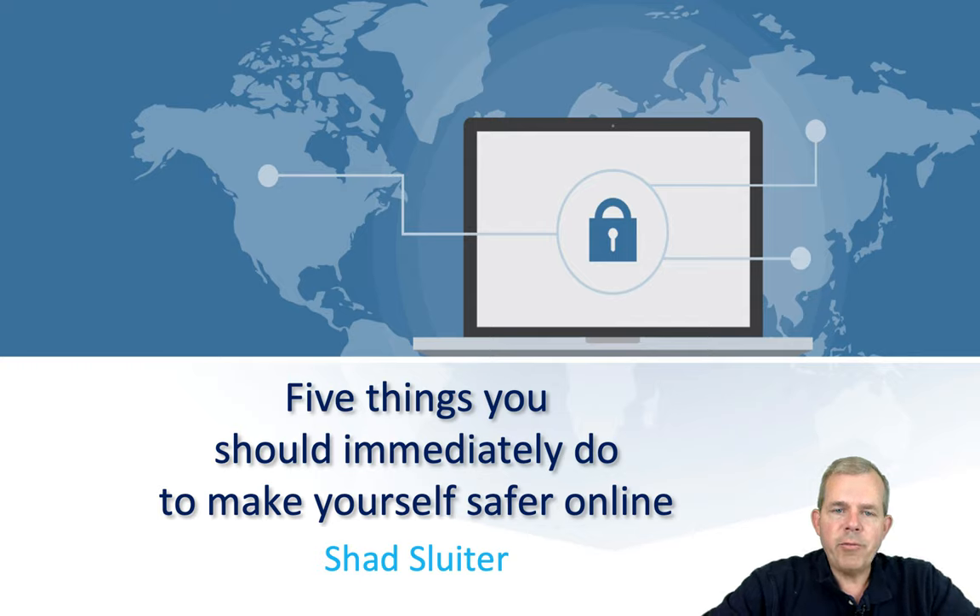Let's talk about five ways that you could immediately improve your chances of protecting your security, your privacy, and your money while online. My name is Shad Sluder. I'm a professor at Grand Canyon University. I teach information security courses, as well as programming and computer science. So let's get started on five ways that you may not have thought of to make yourself safer.